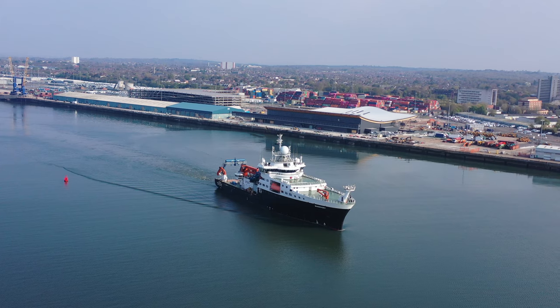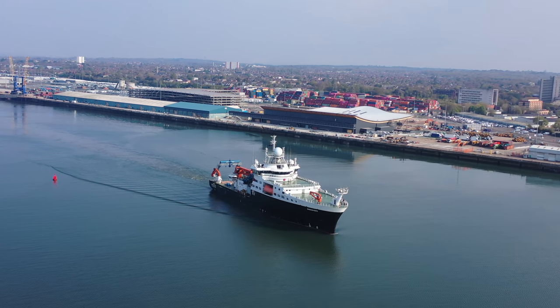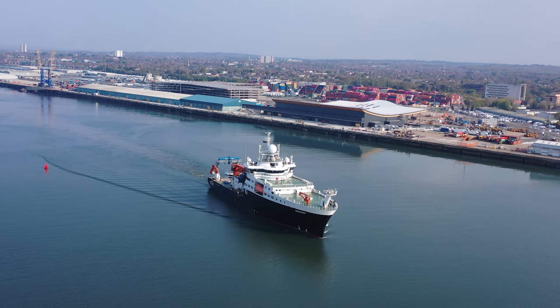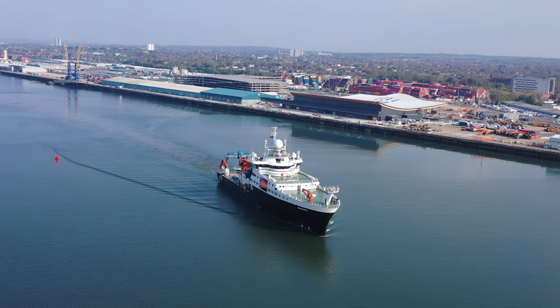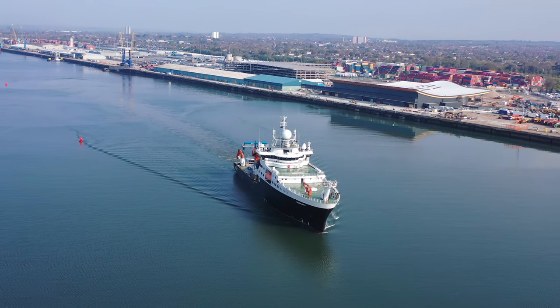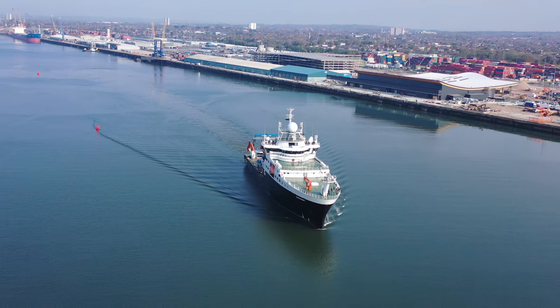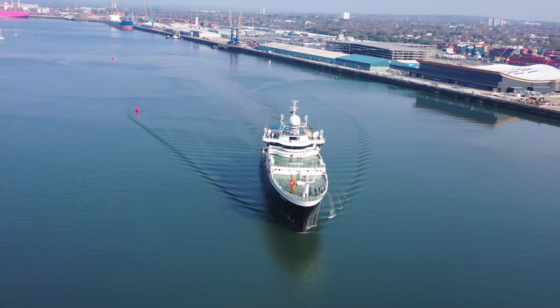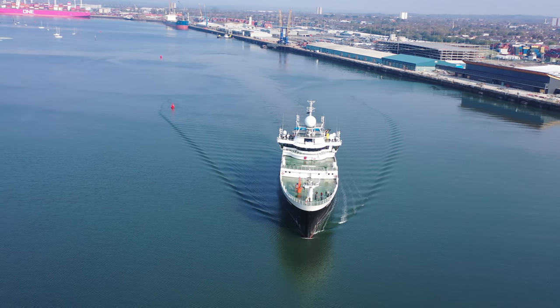She has single and multi-beam echo sounders, integrated data logging, seismic surveys, clean water sampling, and remotely operated vehicles. We also get a good view here of the new cruise ship terminal — that's the dark gray and light gray building in your top right-hand corner of the screen — which is named by locals as the Horizon Terminal.